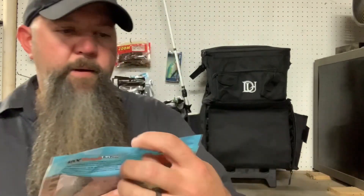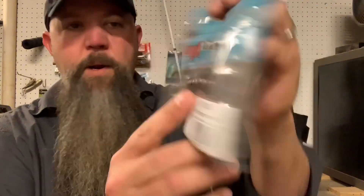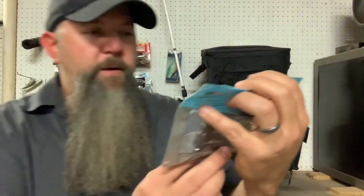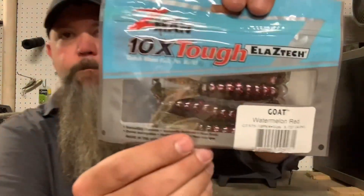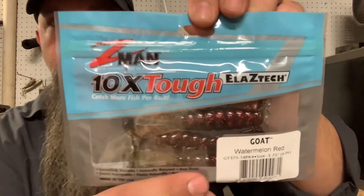Watermelon red Z-Man baits — I'll bet these would go well on that spinner bait. These are some chunky dudes. It's got a split tail with a fun paddle on it. Watermelon red with red flakes — the silicone is kind of a translucent green. A nice chunky addition to the tackle box.